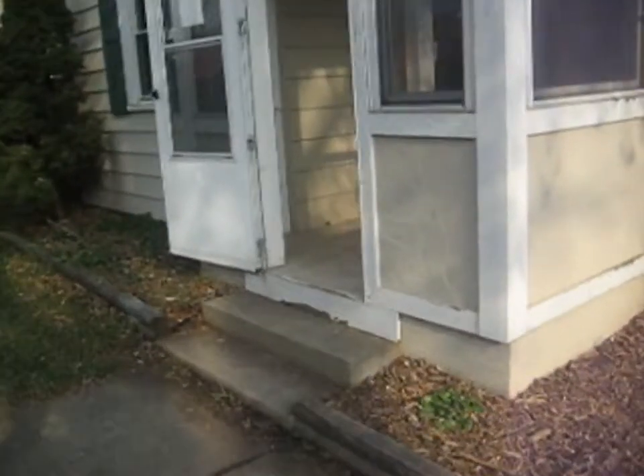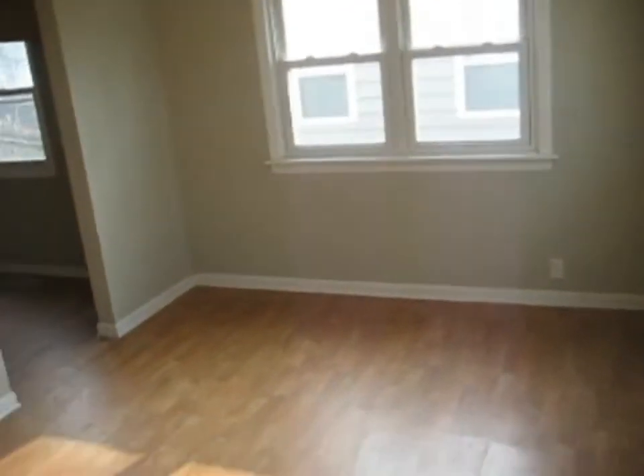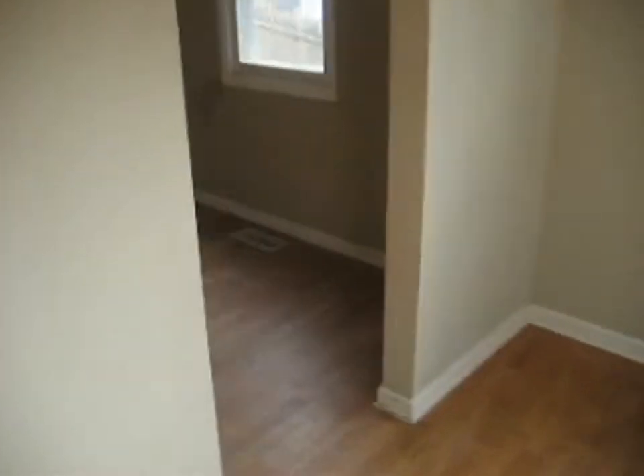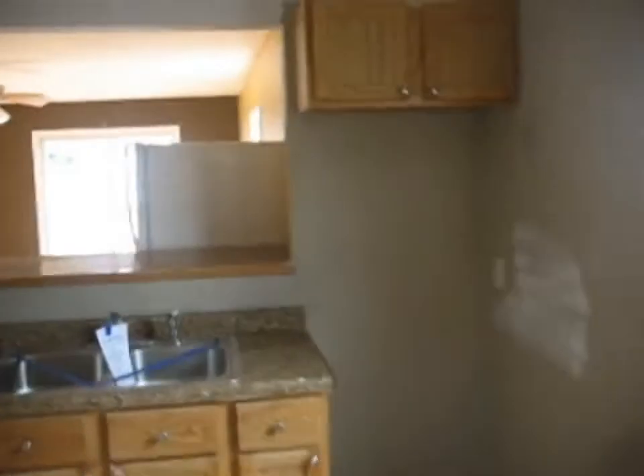As we enter the home, we do have a little enclosed front porch area here, and then we'll enter into the living room. The living room has a wood laminate floor, and we're going to find this flooring throughout this area. The kitchen has the same flooring.